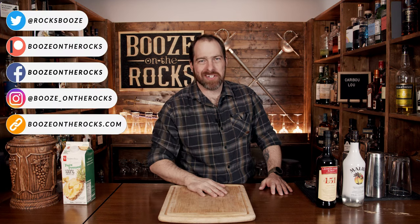Welcome to Booze in the Rocks, where we make cocktails for everyone. My name is David Edwards, and it's great to have you here today. We're going to make the Caribouloo.